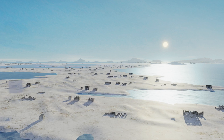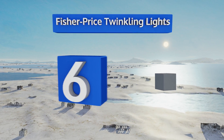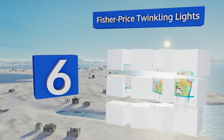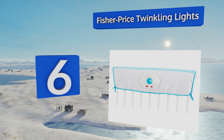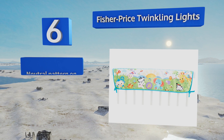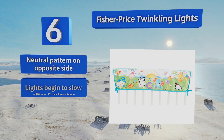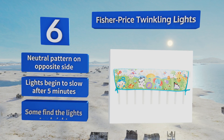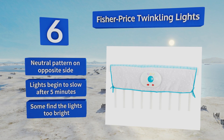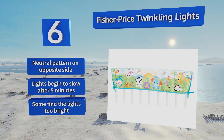Moving up our list to number six, the Fisher-Price Twinkling Lights has three light as well as three audio modes that you can mix and match to fit your baby's needs. The colorful soft fabric is comfortable and safe for when your little one starts to sit and pull up. It's got a neutral pattern on the opposite side and the lights begin to slow after five minutes, however some find those lights too bright.